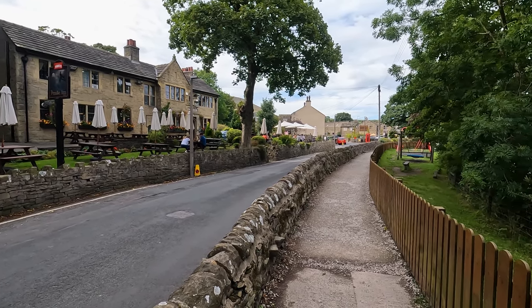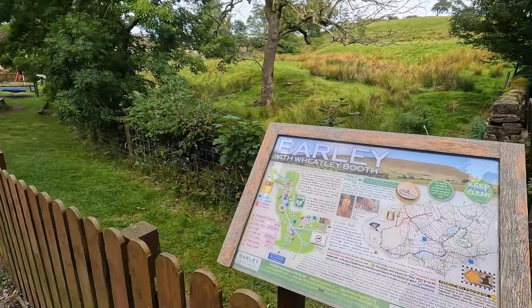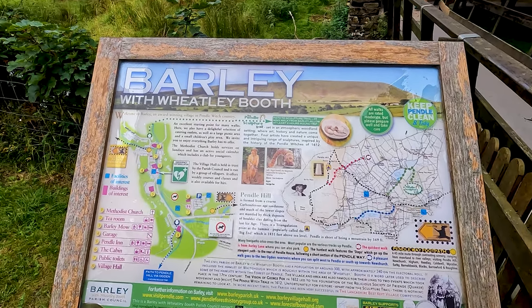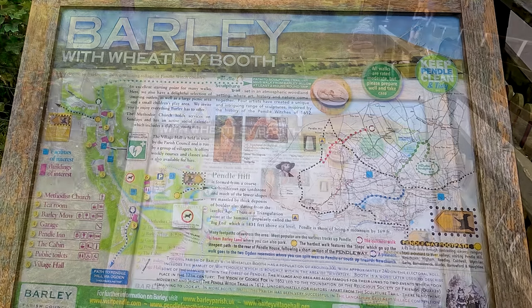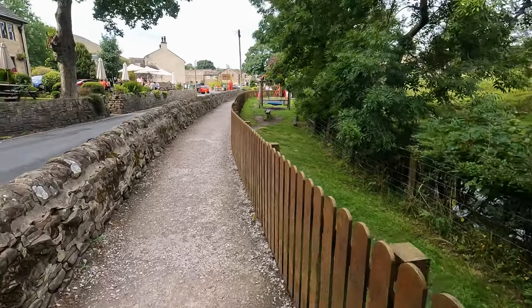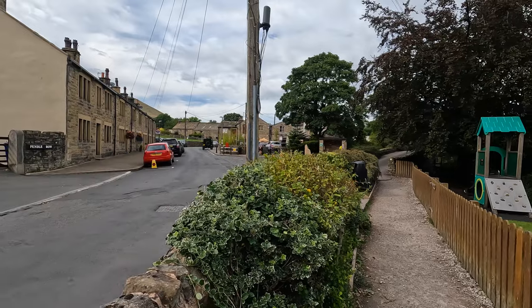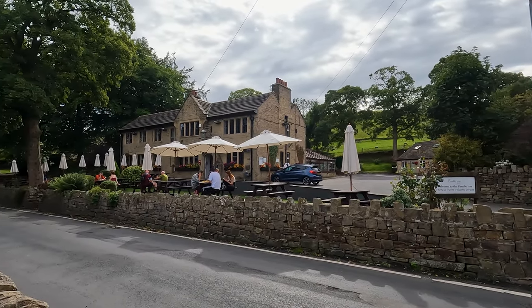To the right is an information board about Barley. It shows the route of today's walk and also shows where the Pendle Sculpture Trail is, which we have in a separate video walk. As you progress along the gravel path, over to the left you can see more of the Pendle Inn and around to the conservatory at the back of it where you can eat and drink.